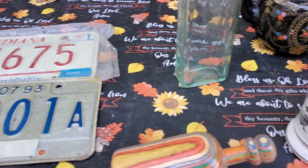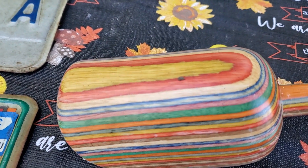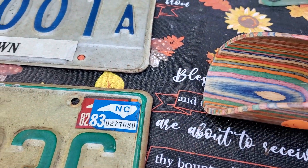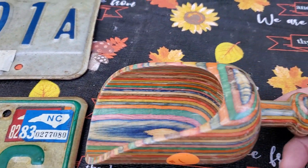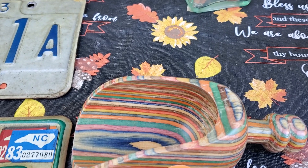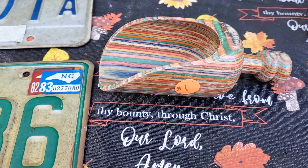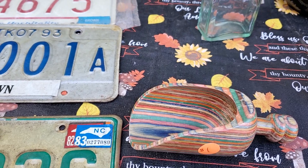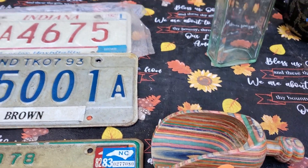Then look at this beautiful scoop. I've never seen anything like this. It was one dollar and look at the beautiful colors. I thought that was perfect for fall. Not sure what I'm going to do with it yet, but I'll do something with it.